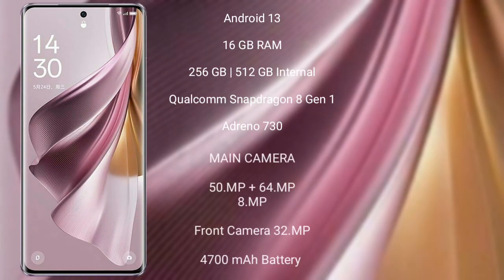The Oppo Reno 10 Pro Plus runs on the Android 13 operating system. It comes with 16GB RAM, 256GB or 512GB internal storage, a Qualcomm Snapdragon 8 Gen 1 processor, Adreno GPU, and Adreno 730.